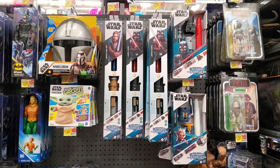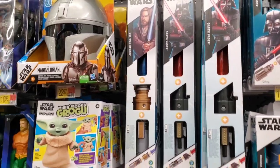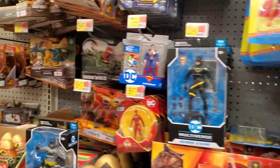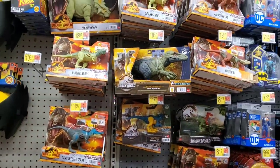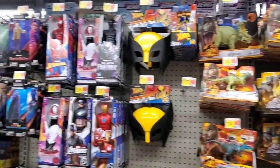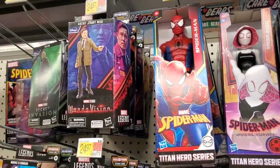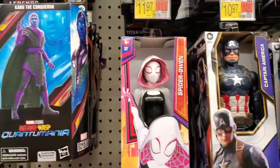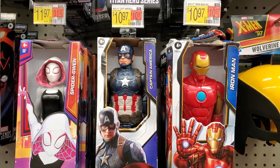If you're a Star Wars fan, they have the lightsabers, which are really nice, and also a lot of the different action figures. They have lots of Jurassic World action figures, the Black Panther, Spider-Man, even WandaVision characters, and Avengers. They're not priced too bad — only $10.97.